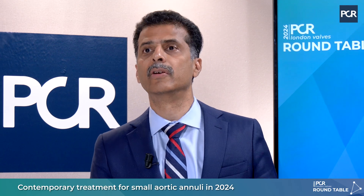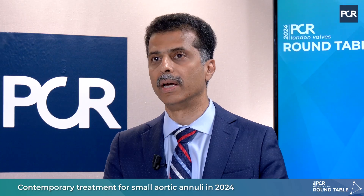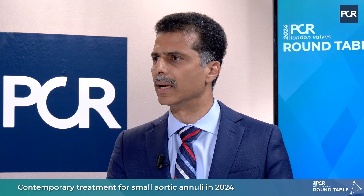Does the 430 mm² cutoff apply to every geography? The 430 has been a universal definition, but in our country we generally see much smaller annuli — less than 400 mm² as well. Most of our small annuli are generally less than 400, and we have ultra-small annuli for which we don't have specific devices. So which is better — supraannular versus intraannular devices?